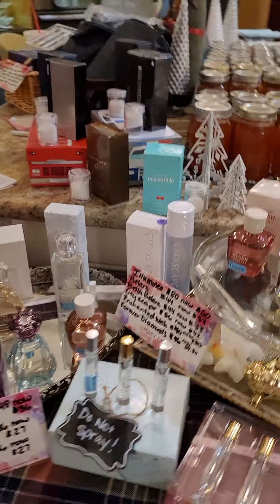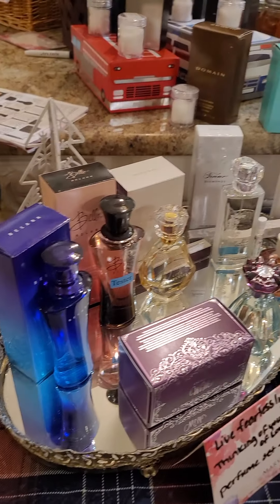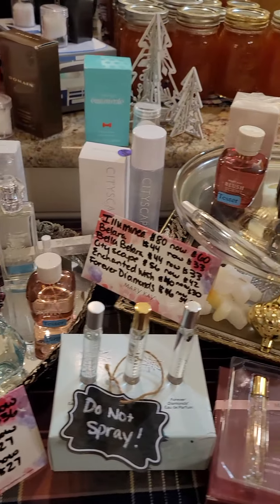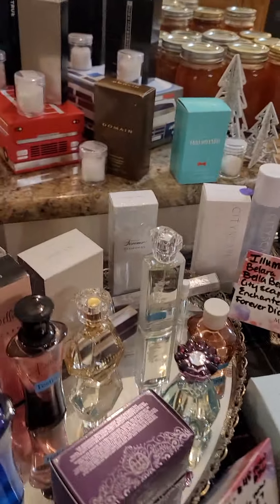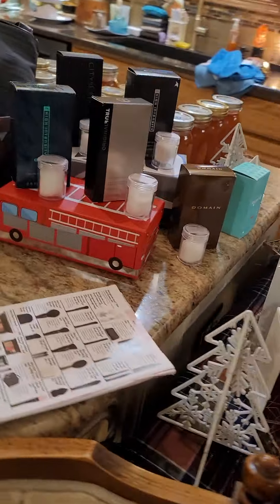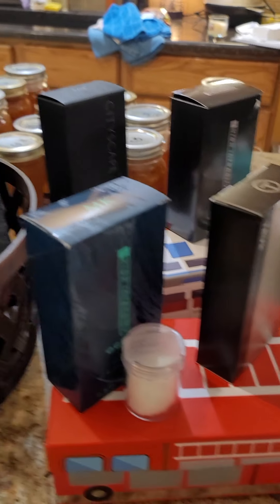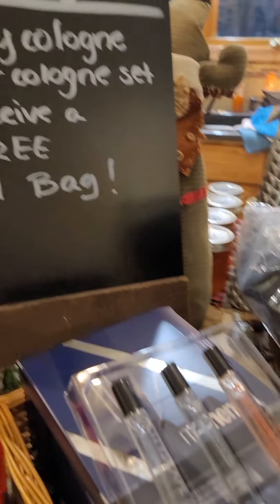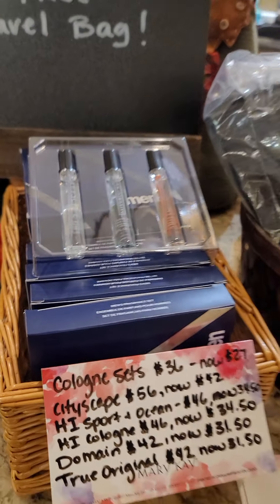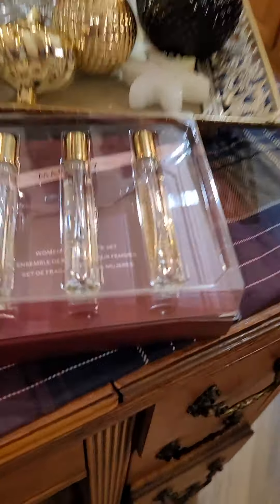Over here are the women's fragrances, and the men's are right behind. There are testers — I just ask that you do not spray them inside my home. You can smell them or open the testers outside. For the men's: with any men's cologne or cologne set, you will receive a free travel bag.